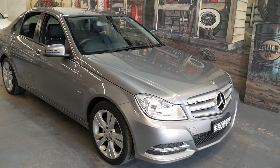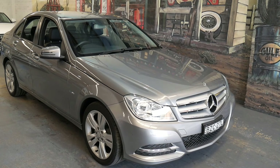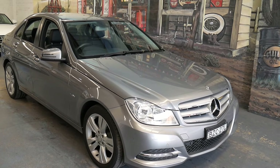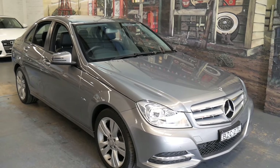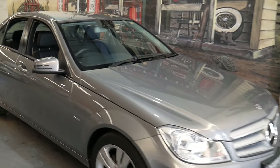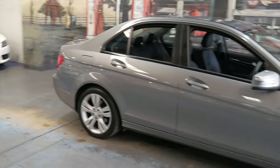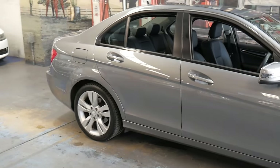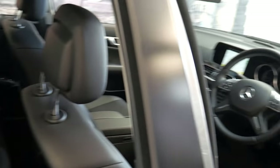Hello, it's Mac from the Old Timer Center and we are here with a beautiful 2011 Update Series W204 Mercedes-Benz C200 CDI turbo diesel, finished in palladium gray — a beautiful metallic gray color. This car is in excellent shape. You don't see many gray Update Series W204s and these cars represent one of the best secondhand buys on the market.